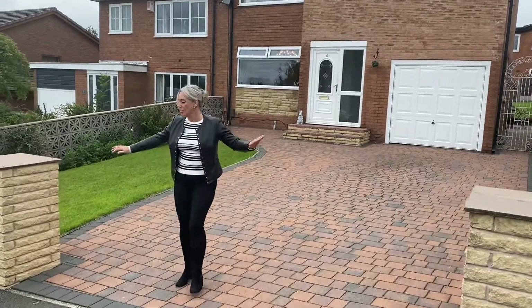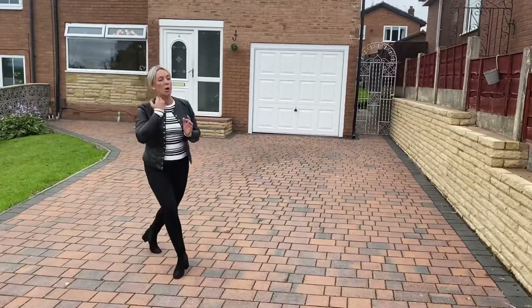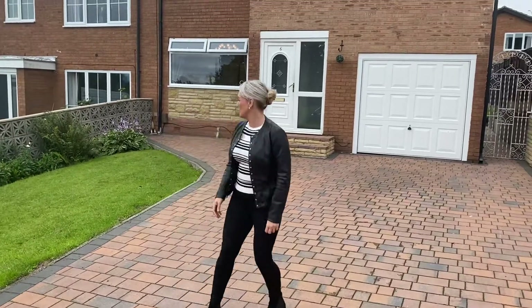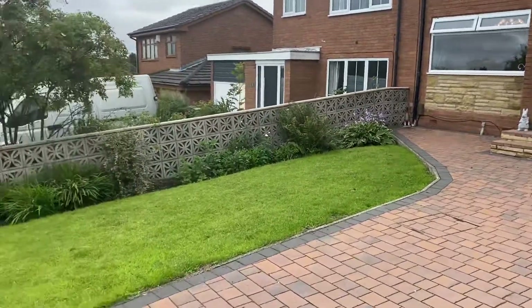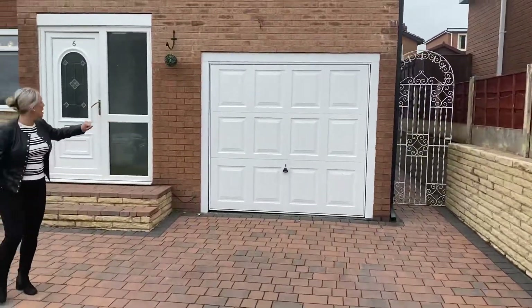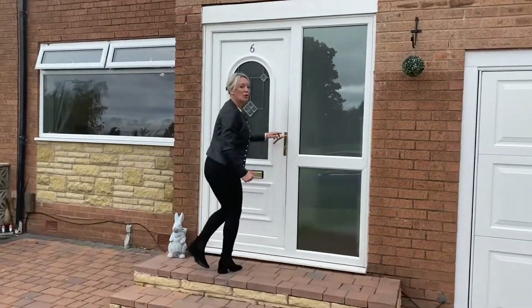Just so you can see, we've got these new retaining walls and pillars to either side of the block-paved driveway. This block-paved driveway is easily going to fit three vehicles on here, with a very nice lawned area to the front. There's side gated access, garage, and of course the porch.